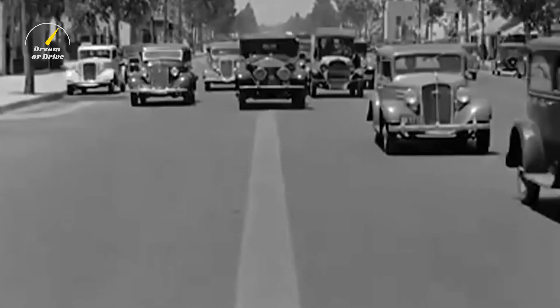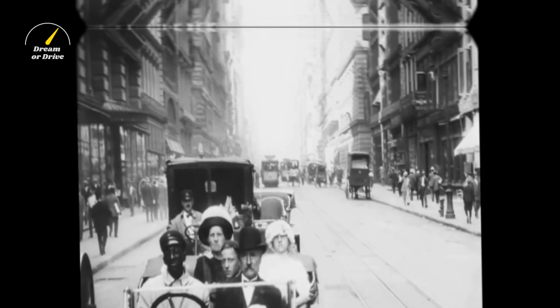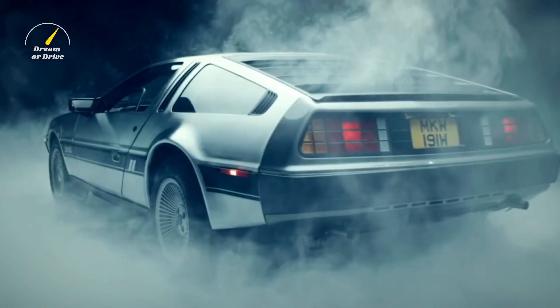Reverse the time stream to a time when people wanted cars that stood out as much as their owners. It's not just nostalgia — the dream of autonomous driving is becoming a reality. The DeLorean is an iconic car, but it's also an unusual car with its own unadulterated vision of what cars will look like in the future.